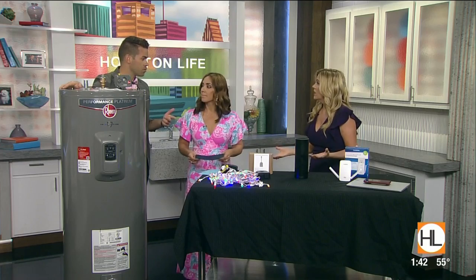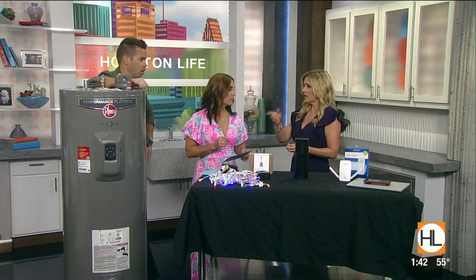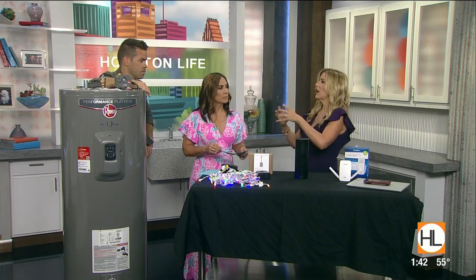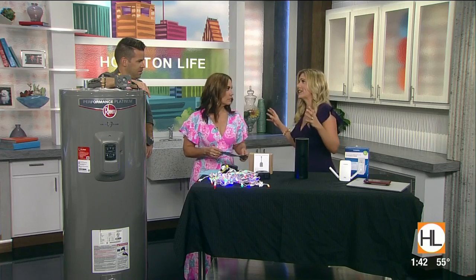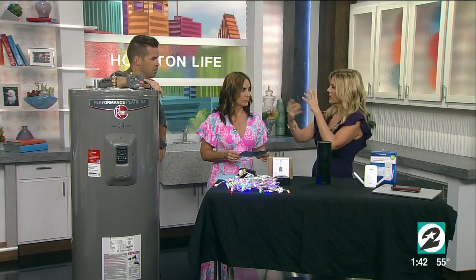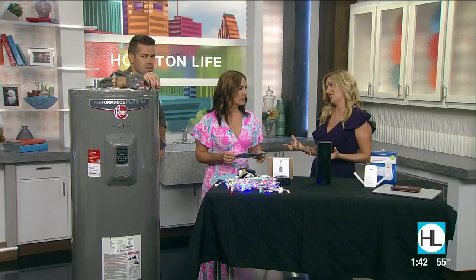It cuts the water supply off. People come home from vacation and their home is flooded because something unexpectedly went wrong. It's the Rheem Gladiator — check it out. It also has a self-circulating system where the water gets circulated, so you don't have to worry about sediment building up at the bottom. You're supposed to drain your water heater once a year to maintain it, but water heaters since 2015 are so much more efficient.